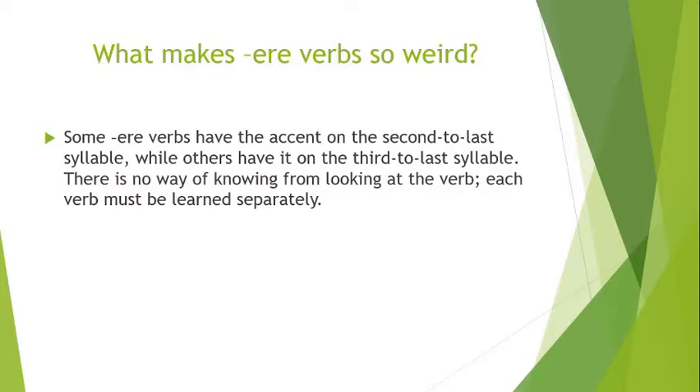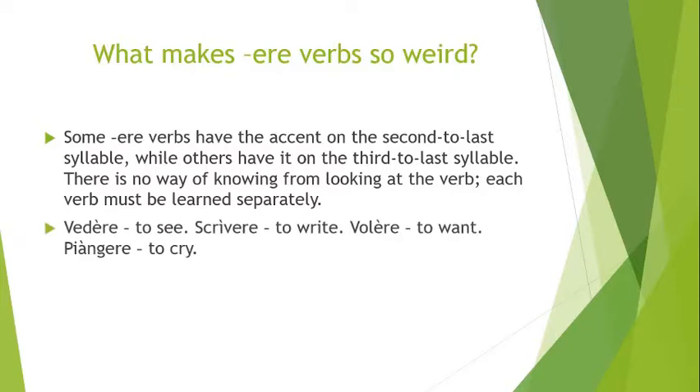What I'm going to be doing during this video is putting little accent marks over the words to demonstrate where the emphasis goes. You don't really write those accent marks when writing Italian — I just put them in there to help you out. For example: VÈdere (to see), that's on the second-to-last syllable. But the next one is SCRIvere — that's the third-to-last. And volÈre (to want) versus PIAngere — you just wouldn't know that from looking at them written.